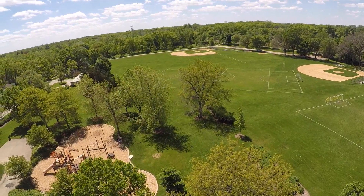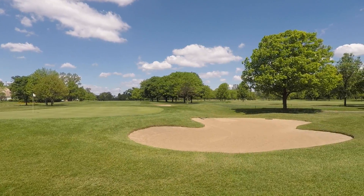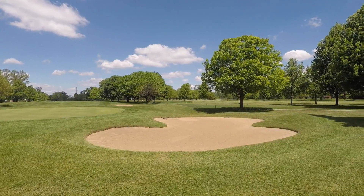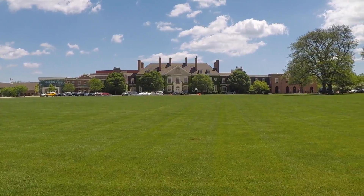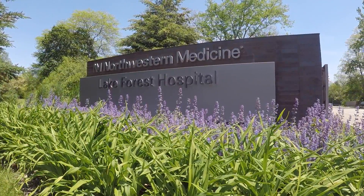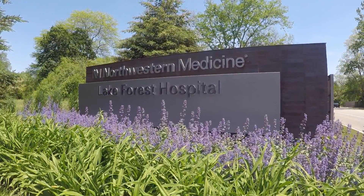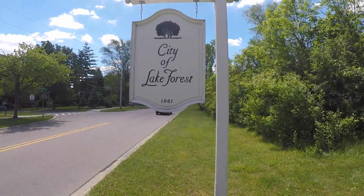Seven community parks, an immaculate beach with a boat launch, and an 18-hole golf course provide plentiful options for outdoor activities. Lake Forest boasts impressively ranked public and private schools, including the highly regarded Lake Forest College. Lake Forest Hospital, a Northwestern Memorial Healthcare facility, features state-of-the-art clinical services and further distinguishes this vibrant community.